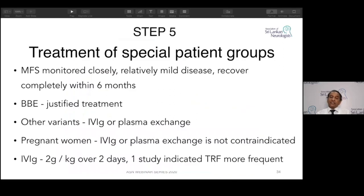Special patient groups: Miller-Fisher syndrome — we treat, but MFS can completely recover within six months. Other variants usually receive IVIG or plasma exchange. Pregnant women can receive either, but because of hemodynamic concerns during pregnancy, IVIG is the treatment of choice. Regarding IVIG dosing, two grams per kg over two days has been studied, but this showed more treatment-related fluctuations — it is better to give the five-day regimen.